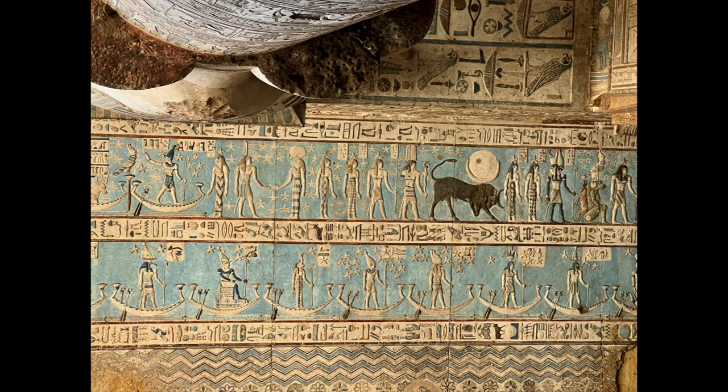The day after we visited the Osirian at Abydos — details of that are in part one — we visited the Hathor Temple at Dendera. This temple was one of my favorites out of all of the temples we visited as far as artwork goes. The zodiac imagery on the ceiling of the temple is beautiful, and I was very curious to see the Dendera bulbs.